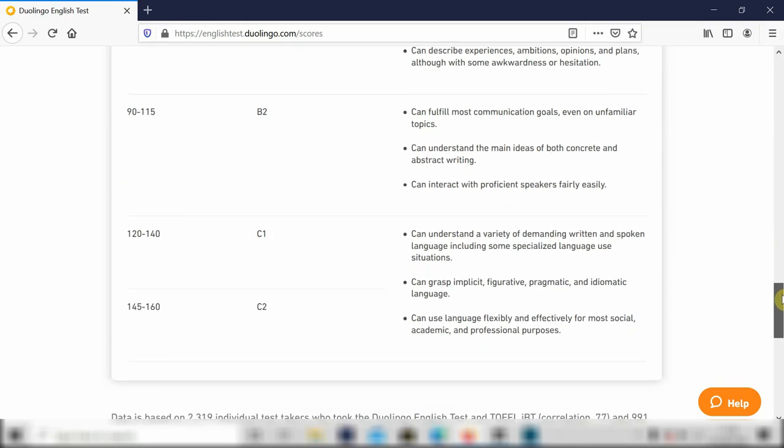The CEFR describes six different levels of language ability, from A1, which is beginner, to C2, which is more or less the same as a native speaker. I would say that is the best place to start if you want to understand your Duolingo score.